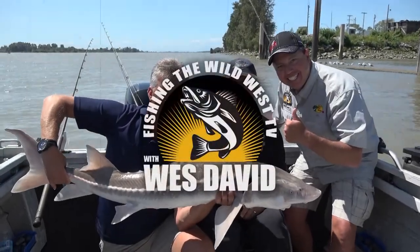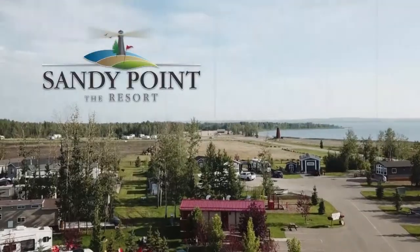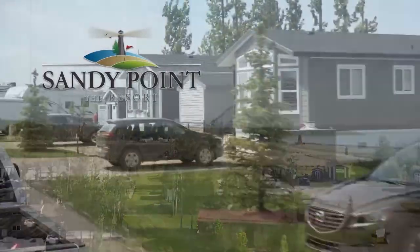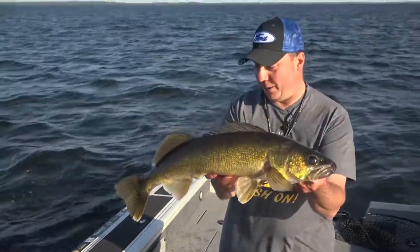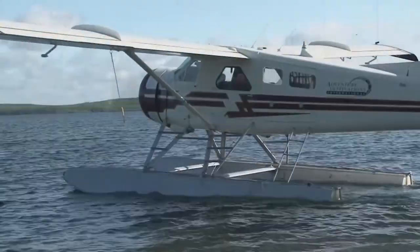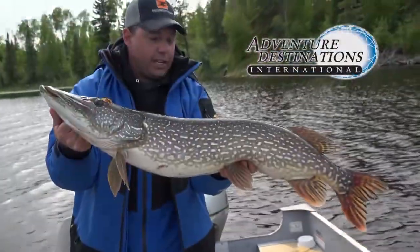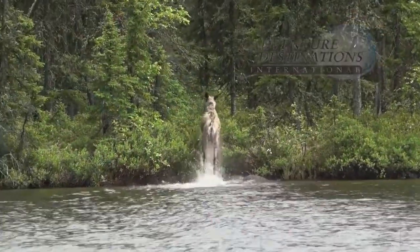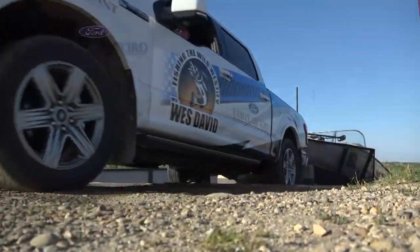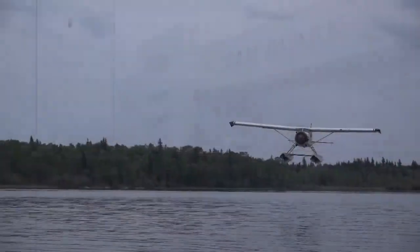Fishing the Wild West TV with Wes David is brought to you by Sandy Point Resort. Experience Sandy Point Resort's year-round lifestyle on the shores of Gull Lake in central Alberta. Tracker Boats — Fish the Finest. Adventure Destination International: book your trip of a lifetime with Adventure Destination International and Thompson's Camps, along with Cam Clark Ford, the official vehicle of Fishing the Wild West TV.